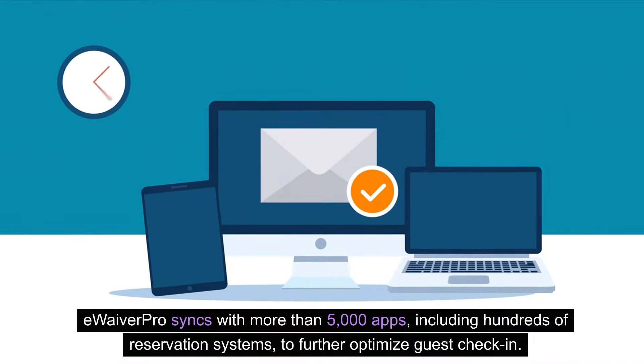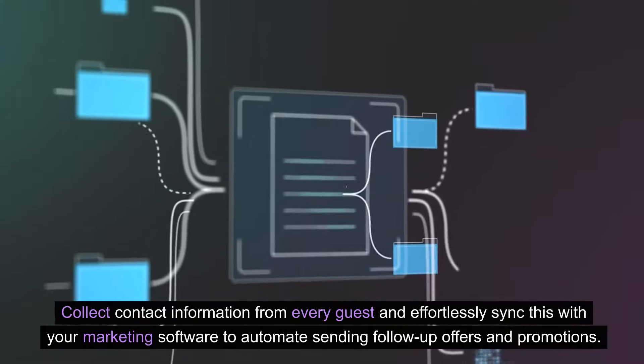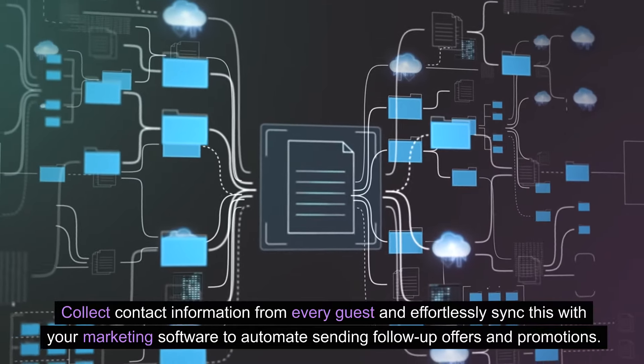eWaiverPro syncs with more than 5,000 apps, including hundreds of reservation systems, to further optimize guest check-in. Collect contact information from every guest and effortlessly sync this with your marketing software to automate sending follow-up offers and promotions.